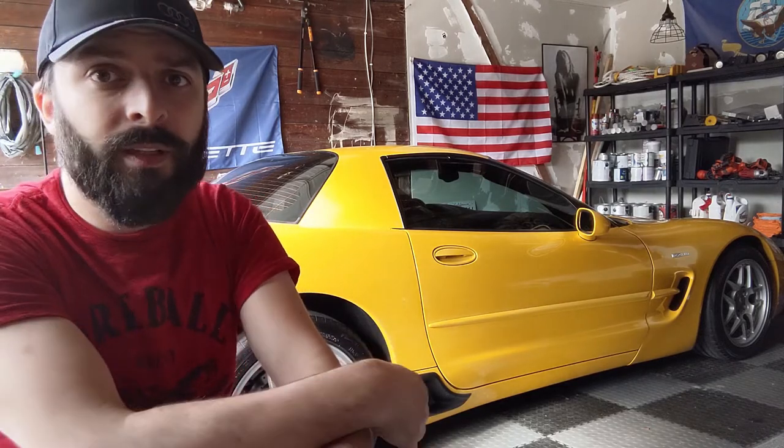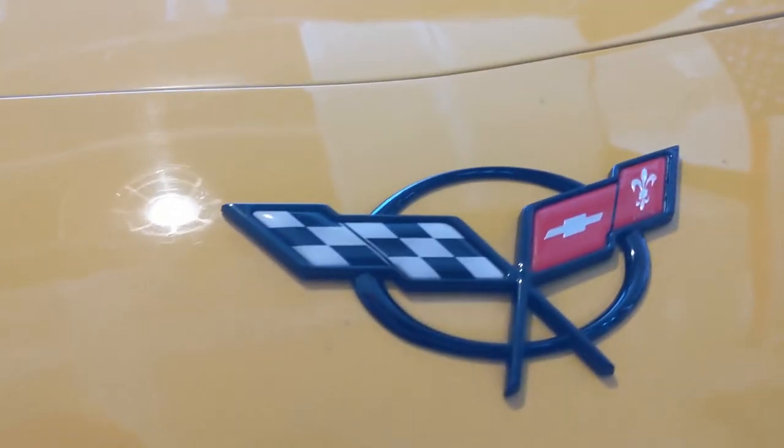A little bit about this car - it's a 2001, got roughly 80,000 miles on it. Whoever had it before me - there were a couple of owners prior to me - took really good care of it. Some things I was going to do anyway that this car already has: the exhaust, headers, intake, catch can, shocks all the way around, short throw shifter. Brand new tires on it.